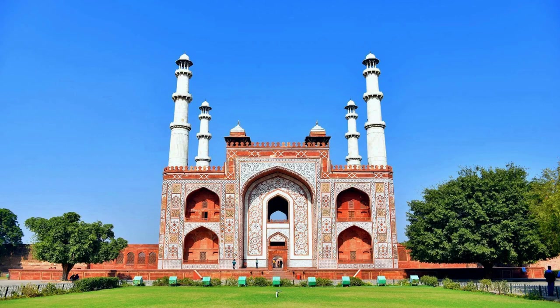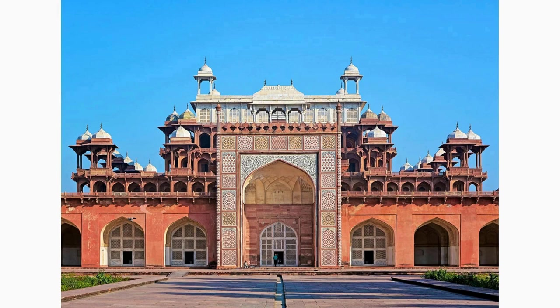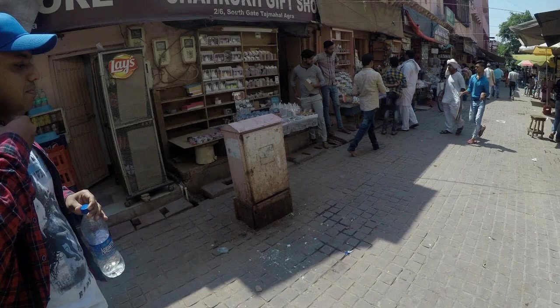Experience the grandeur of Akbar's mausoleum, situated in Sikandra, a short distance from the Taj Mahal. This impressive red sandstone and white marble structure is the final resting place of Emperor Akbar, one of the greatest Mughal rulers. Explore the beautiful gardens and admire the fusion of different architectural styles.